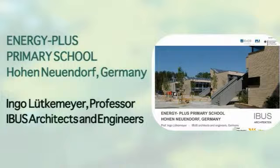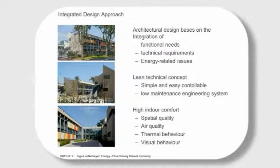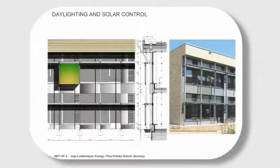The idea was to develop a well-designed building where the architecture expresses the idea of the building being a plus-energy building — not to apply some special things to make a passive or low-energy building, but to design an architectural concept for a plus-energy building and integrate the photovoltaics.